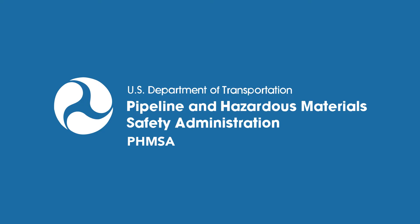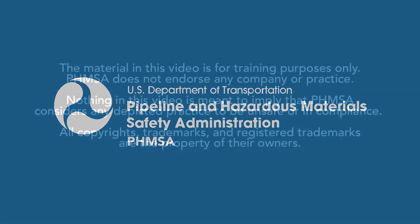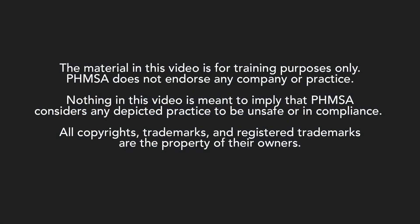Logo of the U.S. Department of Transportation, Pipeline and Hazardous Materials Safety Administration. The material in this video is for training purposes only. PHMSA does not endorse any company or practice. Nothing in this video is meant to imply that PHMSA considers any depicted practice to be unsafe or in compliance. All copyrights, trademarks and registered trademarks are the property of their owners.